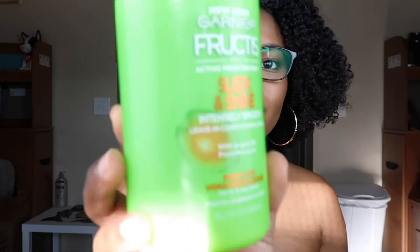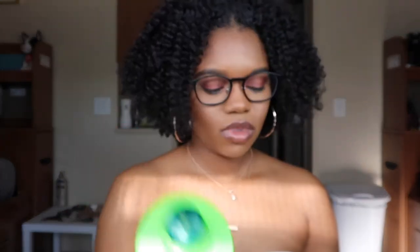My favorite leave-in is the Garnier Fructis Sleek and Shine Intensely Smooth Leave-In Conditioner Cream with argan oil and Morocco oil for frizzy, dry, unmanageable hair — this is my go-to leave-in. When I'm in the shower, I put conditioner all through my hair, detangle with it in, and then I add my deep conditioner right on top without rinsing out the conditioner first.